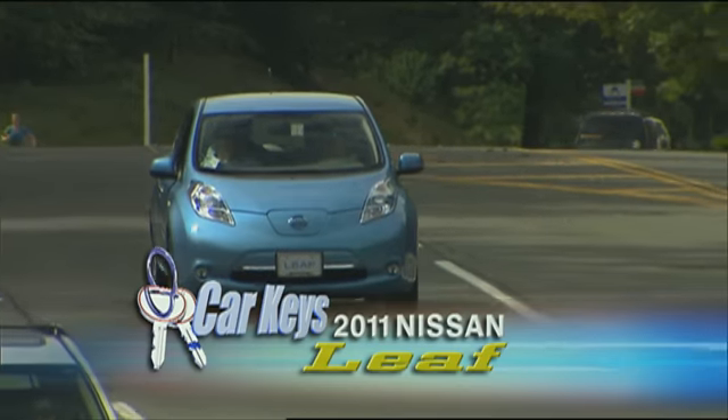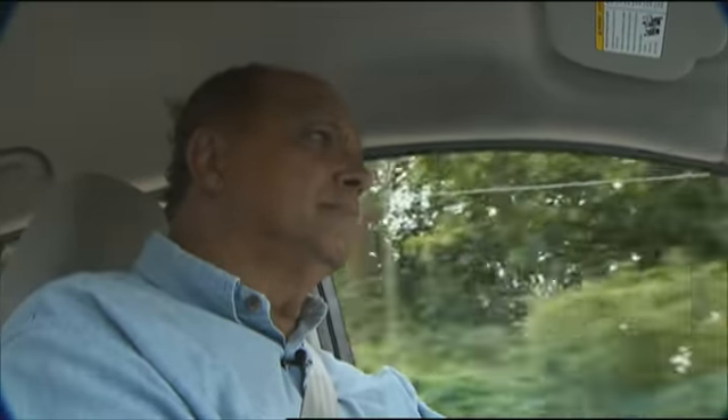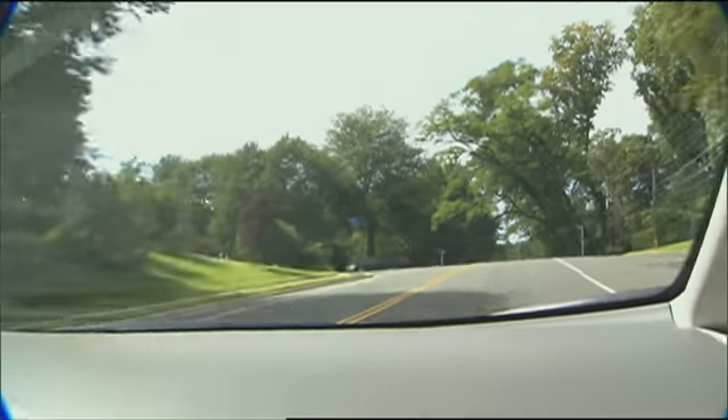The all-electric 2011 Nissan LEAF goes on sale here before year's end, but recently we had a chance to try out the LEAF to see if this zero-emission ride lives up to its hype.